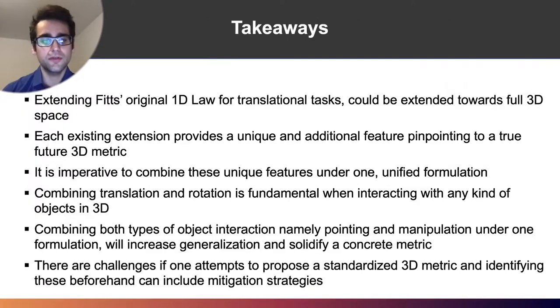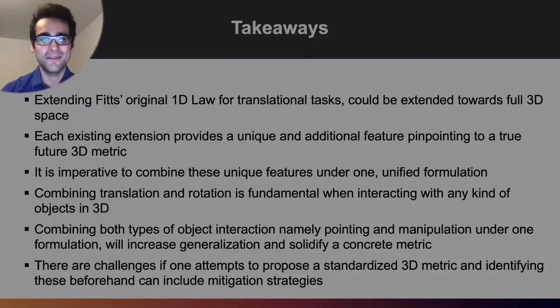There is a lot of information to take into account when extending Fitts' Law to 3D space, but we hope our paper can simplify this and assist readers. Thank you all very much for your time, and we're looking forward to your questions.